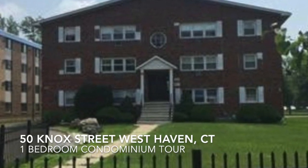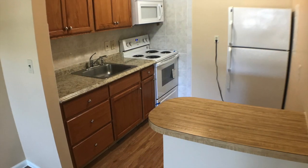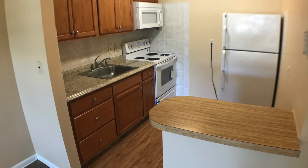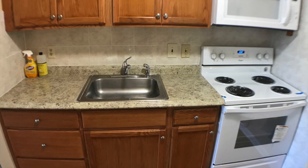Welcome to 50 Knox Street in West Haven, Connecticut. We have a convenient location near local shopping, I-95 and the Merritt Parkway. We have the convenience of a laundry facility and plenty of parking.